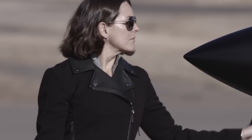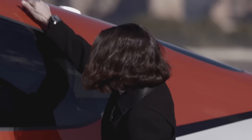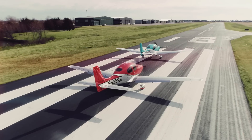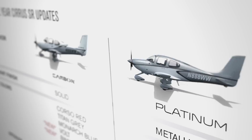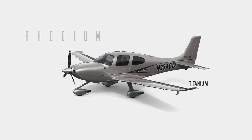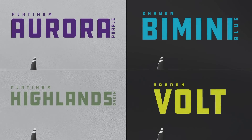But the airplane isn't all about technology. It's about how you feel when you walk up to the airplane and how excited that airplane makes you feel. The 2020 G6 includes completely reimagined premium design collections — Platinum, Carbon, Rhodium — all new. The color palette includes four bold new colors.